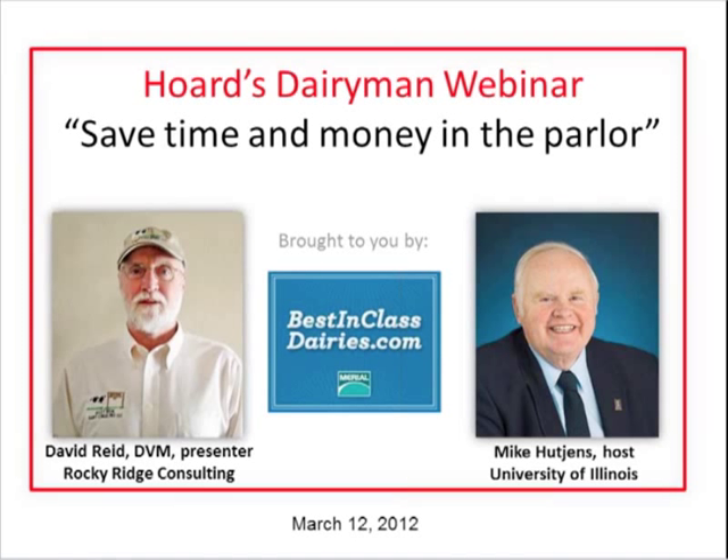Good morning or afternoon everyone. This is Steve Larson with the Hortons Dairymen staff, welcoming you to our March webinar featuring Dr. David Reed, who is going to be talking about saving time and money in the parlor. This webinar is brought to us by the Best in Class Dairies program from Muriel, good friends who have been regular sponsors for our webinar series.